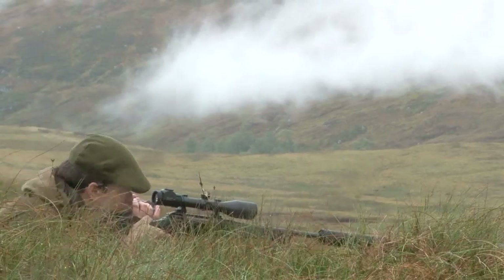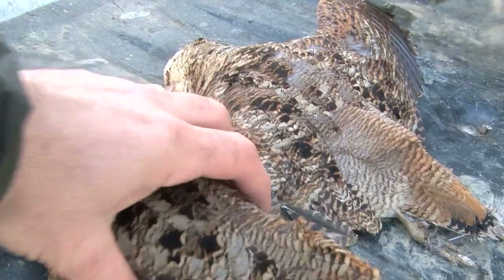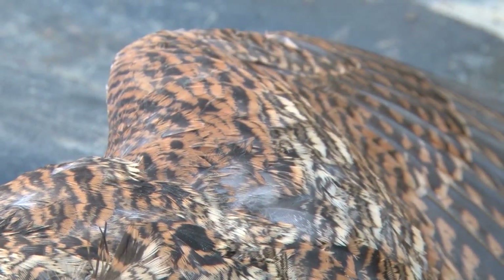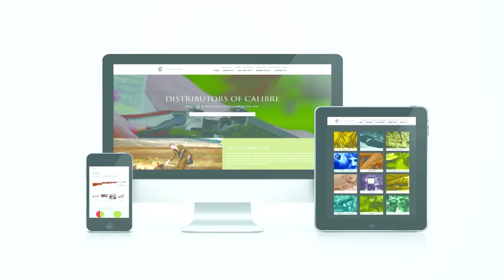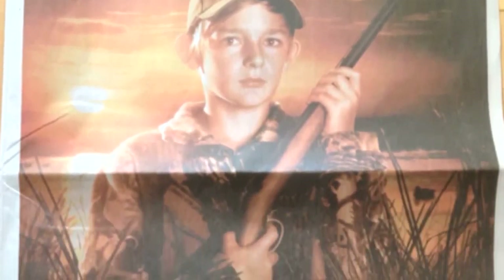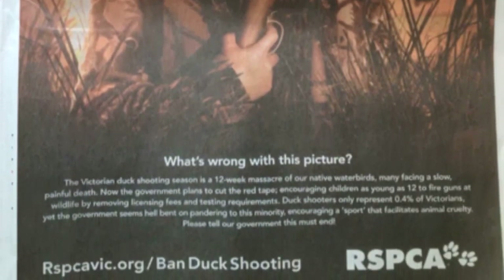Scottish First Minister Nicola Sturgeon is introducing a tax on shooting and deerstalking estates that she hopes will raise £7 million. Have you seen a woodcock or a wigeon in the UK? BASC members are being asked to use its Green Shoots mapping system to record the arrival of migratory species such as woodcock and wigeon at basc.org.uk. Viking Arms has launched a new sporting website — the British gun importer, which distributes Ruger rifles in the UK, has set up vikingshoot.com with tips, advice and how-tos. The RSPCA in Australia is now actively campaigning against duck hunting, with a newspaper poll running at weeklytimesnow.com.au.